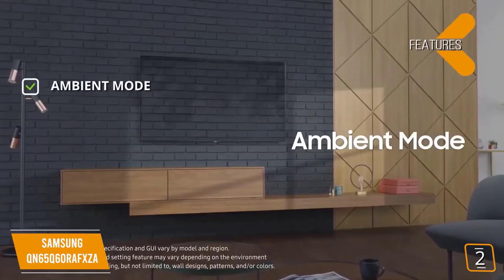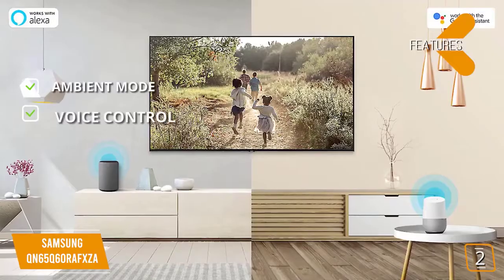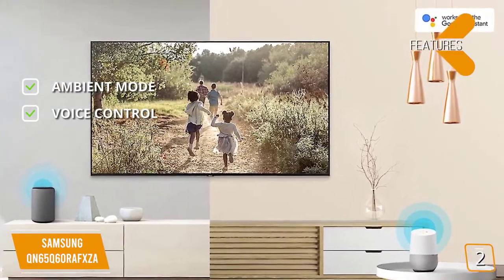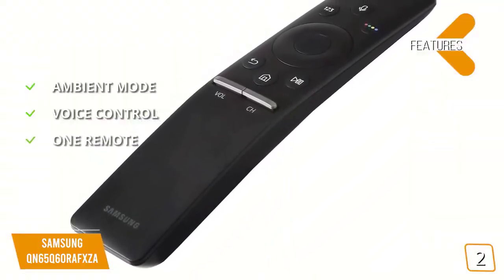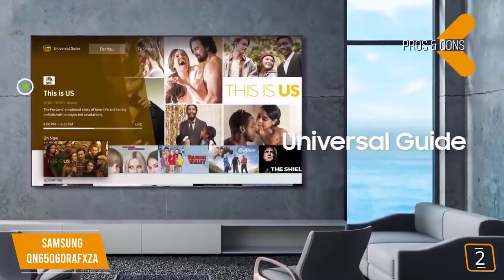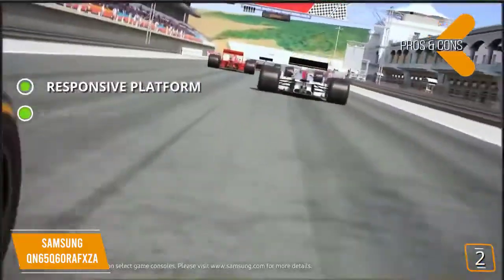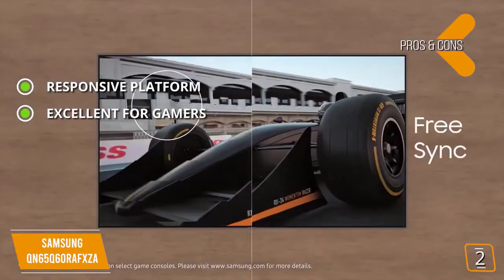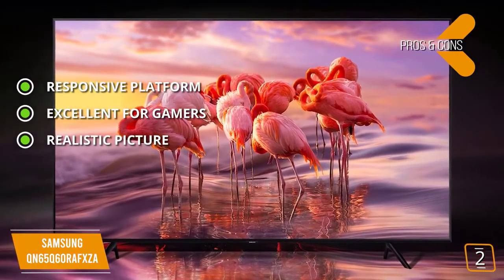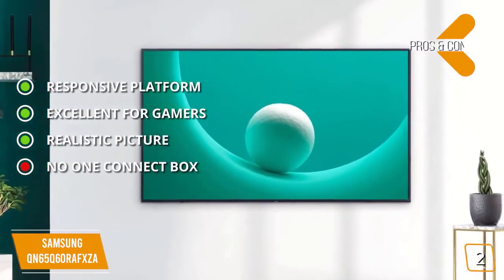The features include ambient mode — this TV's ambient mode gives you the ability to put stunning photos on the display while you aren't watching anything. Voice control: Google Assistant and Alexa compatibility allow you to perform simple voice commands for a number of tasks. One remote: the one remote lets you control all compatible smart devices in your home. The pros are responsive platform — simple, easy to use, and highly responsive. Excellent for gamers, with a brilliant display great for modern gaming. Realistic picture that offers a lifelike image. And for the cons, the absence of a one connect box is a little bit disappointing.